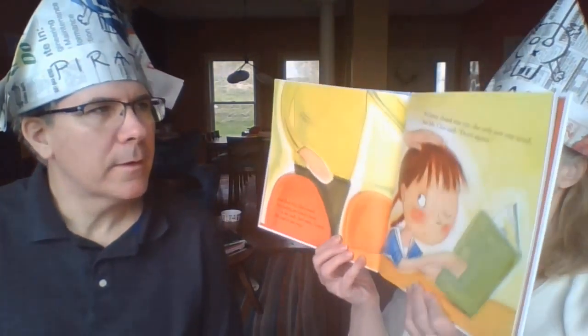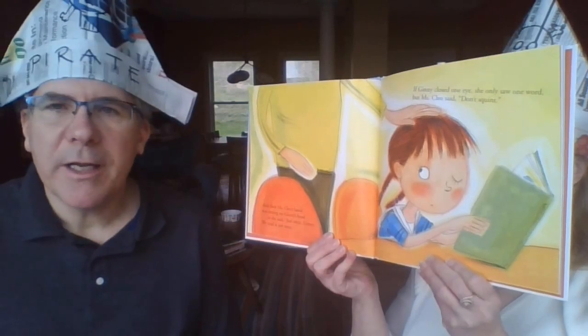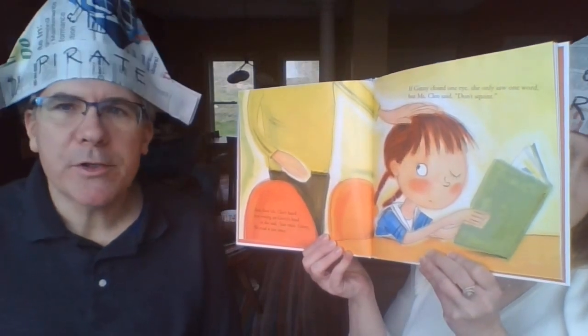Miss Cleo's hand was resting on Ginny's head and she said, 'Just once, Ginny — we read it just once.' If Ginny closed one eye, she only saw one word.